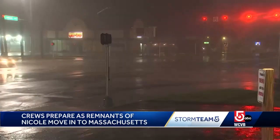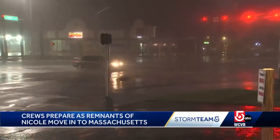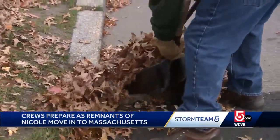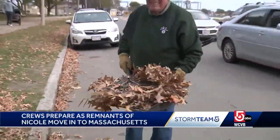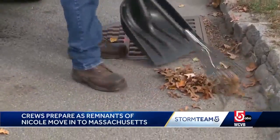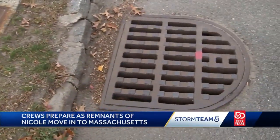Remnants of Tropical Storm Nicole rolling in tonight, and could bring significant rain and strong winds. Along Day Boulevard in South Boston, crews with the Department of Conservation and Recreation are raking up leaves from storm drains, keeping them clear so rainwater does not flood.